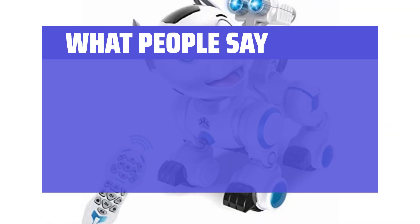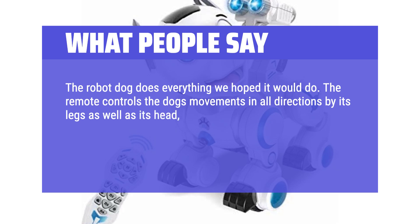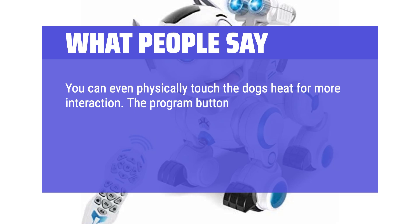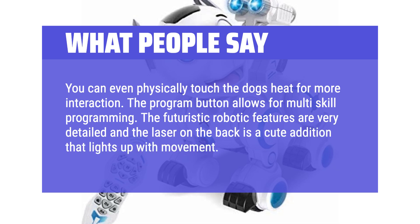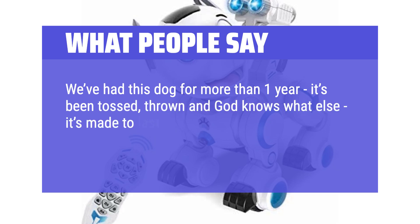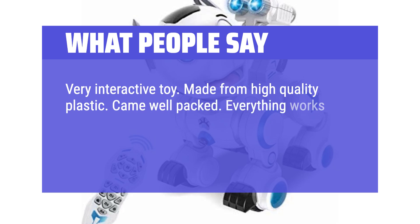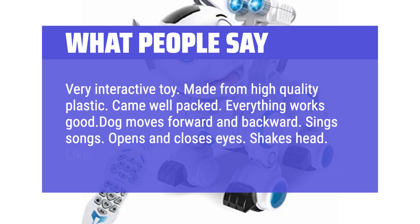What people say: The robot dog does everything we hoped it would do. The remote controls the dog's movements in all directions — its legs as well as its head — and has four different dance moves for extra entertainment. There is volume control, which is very welcome when kids play with it. You can even physically touch the dog's head for more interaction, and the program button allows for multi-skill programming. The futuristic robotic features are very detailed and the laser on the back lights up with movement. We've had this dog for more than one year — it's been tossed, thrown, and it's made to last. It's still working great. Very interactive toy, made from high-quality plastic, came well-packed. Everything works: dog moves forward and backward, sings songs, opens and closes eyes, shakes head — like a real dog.